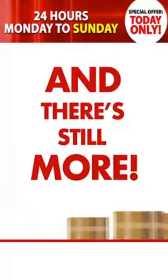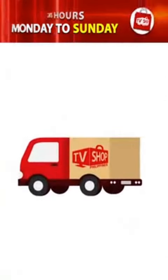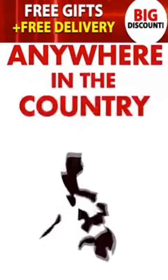And there's still more. If you're one of the first 20 callers, we'll send it by express delivery for free. That's right, free delivery anywhere in the country.